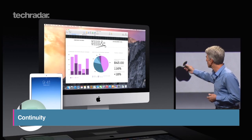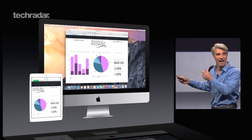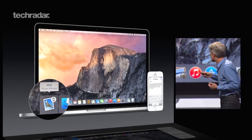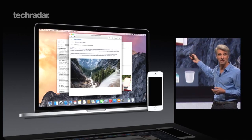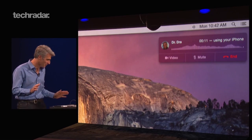With Continuity, your iOS device and Macs know where they are and what you're doing, and you can hand over from one to the other. For example, you can start writing an email on your iPhone and finish it on your Mac, or view a webpage you've been looking at on Mac Safari and see it on your iPad. In a really nice touch, you can even use your Mac as a speakerphone for your iPhone.